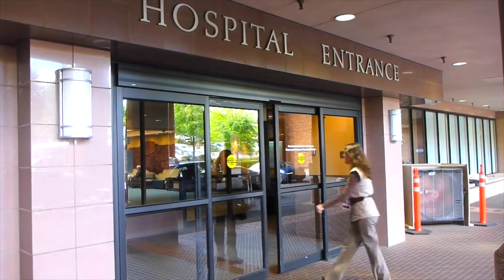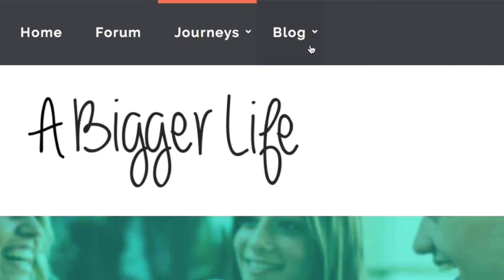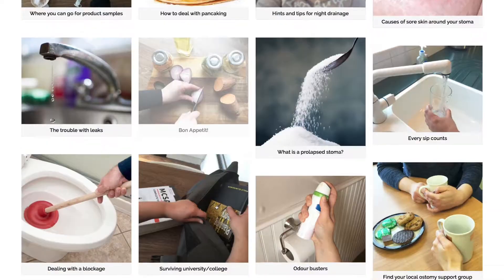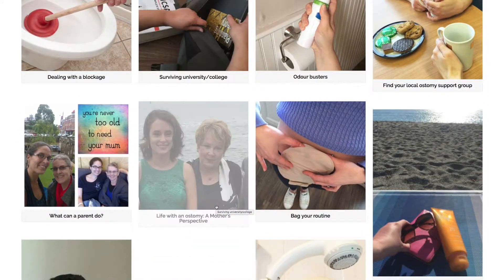Before my ostomy surgery I had a million things running through my head. I didn't know where to start, but I knew I wanted to speak to other people like me living with an ostomy. From coping with leaks to what to wear with my pouch, A Bigger Life covers everything I needed to know. Best of all, it's made me realize I'm not alone.